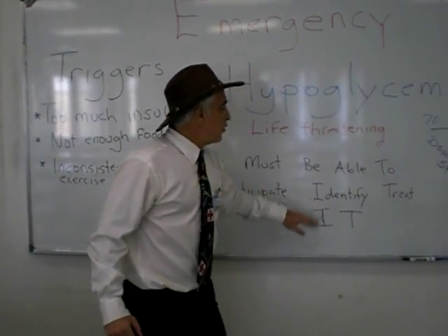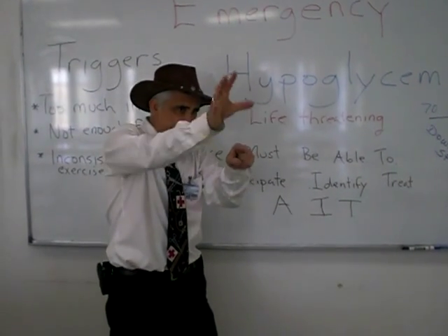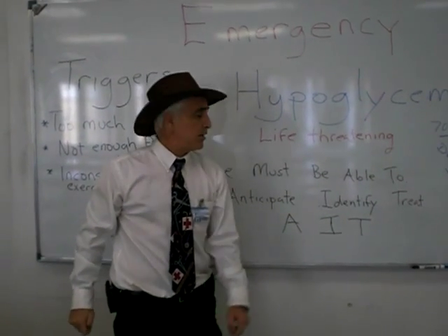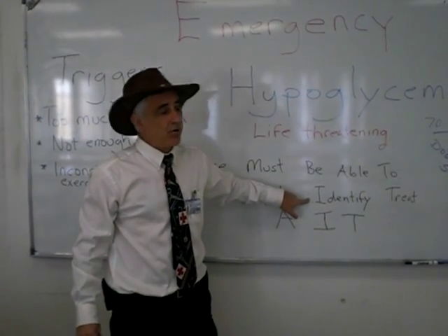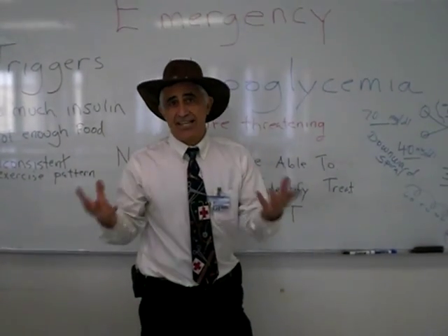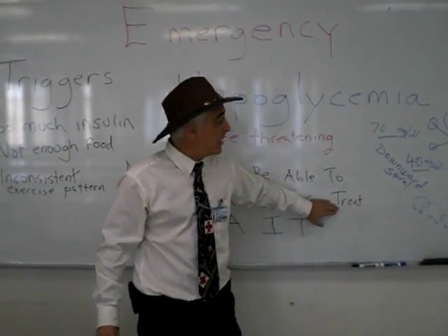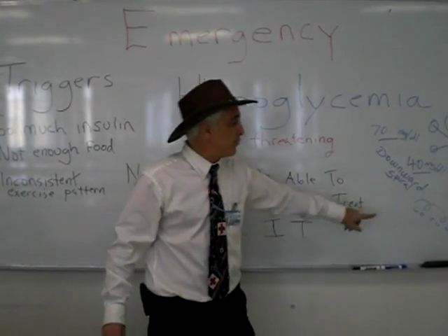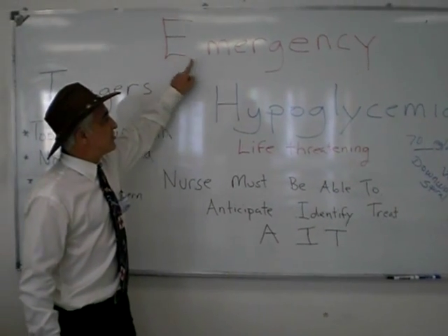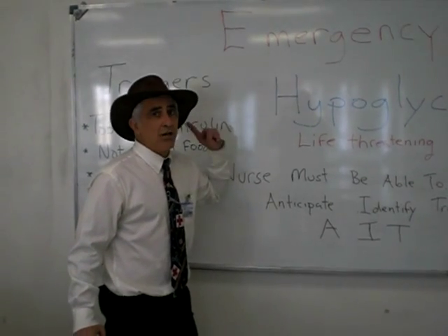Number two: you want to be able to identify clearly — by just looking at the patient, by signs and symptoms — even before you do a finger stick, that the patient is having a hypoglycemic episode. Lastly, what do you do? Seconds count. We are going to talk about what carbohydrates we give to the patient to bring them out and prevent this from progressing. Again, a hypoglycemic episode is an emergency where the nurse must respond.